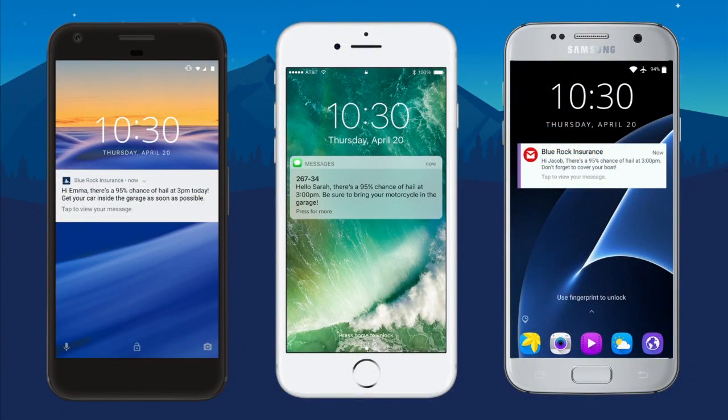We have three phones up here, representative of three different policyholders. On the left, we have a Google phone. Einstein has sent a message to Emma with the alert of 95% chance of hail, and then Einstein, because it knows the policyholders, has customized it — it says bring your car inside the garage. It's not a generic message. Second is an SMS to Sarah, telling her to bring her motorcycle into the garage. And then last but not least, we have an email to Jacob, who has a boat — so Einstein said put a cover over that boat. So, as you can see, very powerful: Watson generating the weather alert, Einstein identifying who should be contacted, automating that, working out the best channel, and then personalizing it — because we're not all robots, right? We're people.